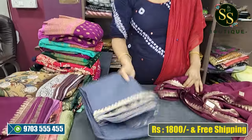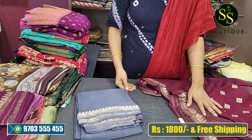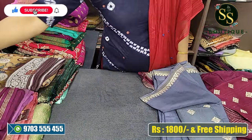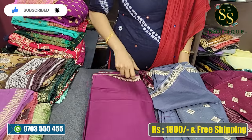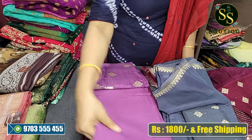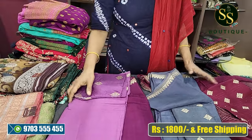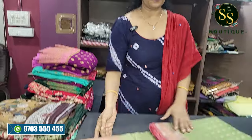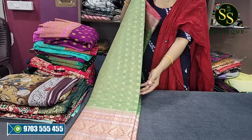We have pure chinon in a beautiful wine color, ash color, jamun color, dark jamun color. And the next color is a beautiful lavender - there are many lavender shades available. There is a lot of pure chinon. Next is tissue sarees - lightweight, all-over tissue design.